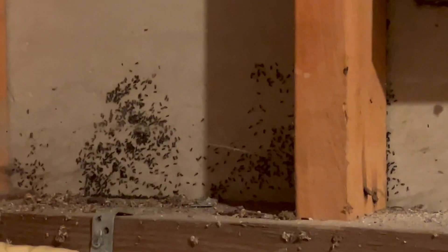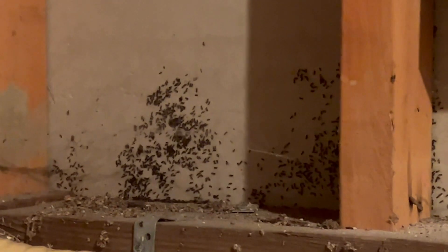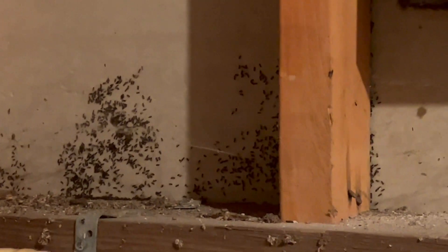Wow, that's a lot of ants. And they're all over this customer's basement. They're primarily nesting behind the wooden beams.